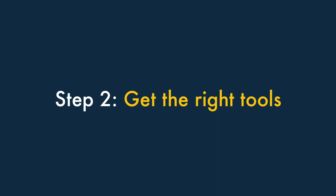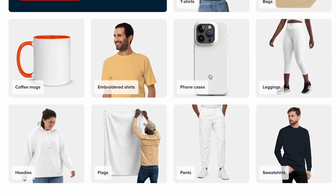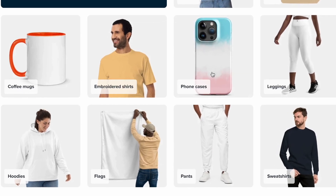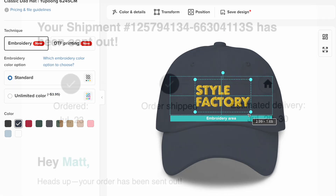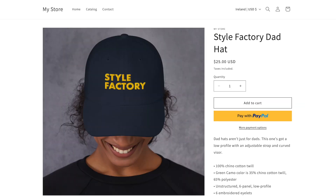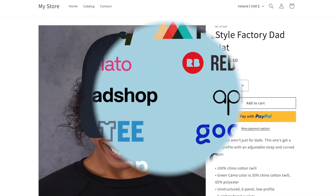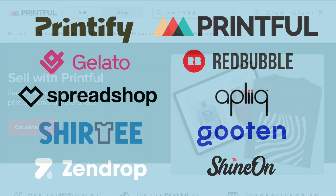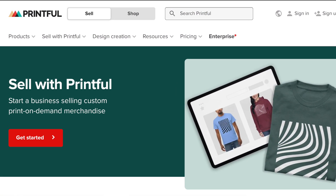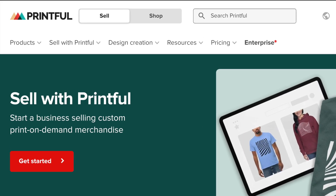Step 2: Get the right tools. To create print-on-demand products and sell them online, you need two things: a print-on-demand app and an online store builder. You use the print-on-demand app to design and ship your products, and your online store to sell them. There are lots of print-on-demand solutions available, but for the purposes of this demonstration, I'm going to use Printful. This is one of the best-known and most reliable apps you can use for print-on-demand.